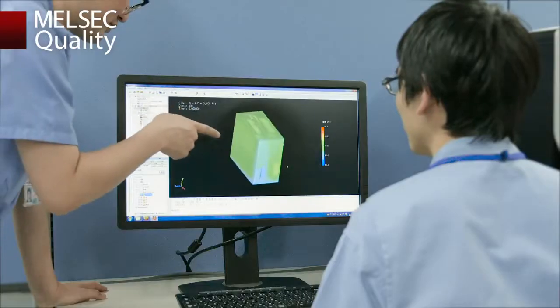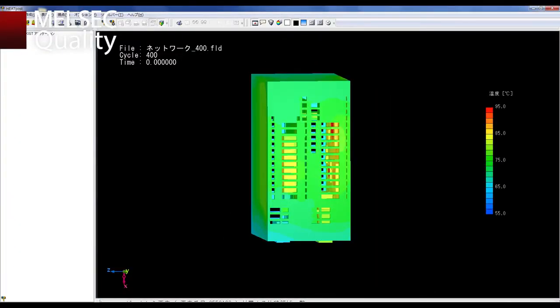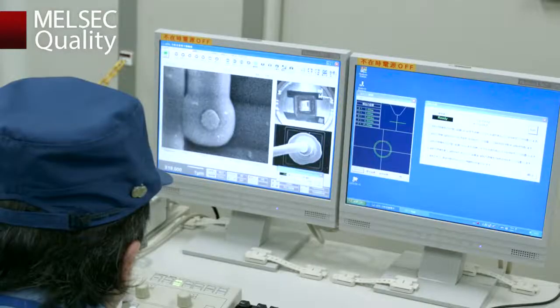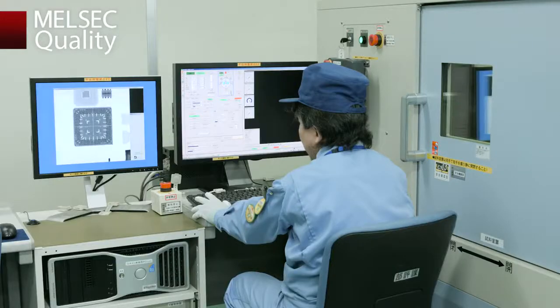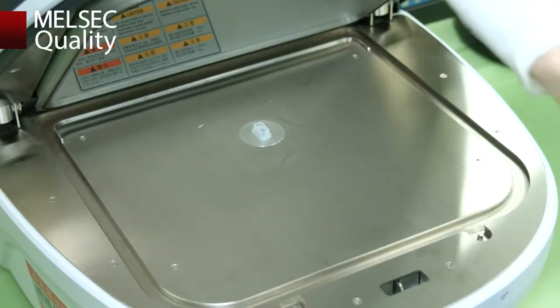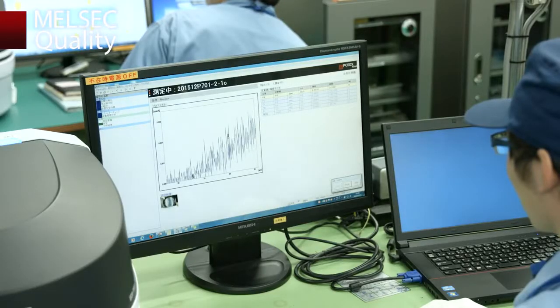Thermal analysis at the design stage carefully selects the components to be used. The choice of LSI, the connector within the chip, the structural design of each component, and other things not visible to the human eye are subject to strict inspections. Furthermore, after the elements of each component are detected, they are tested to make sure they contain no toxic substances.